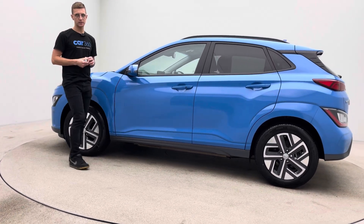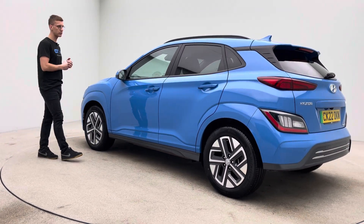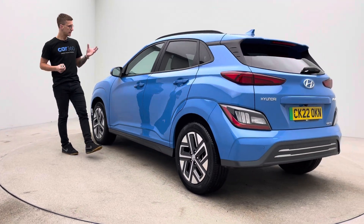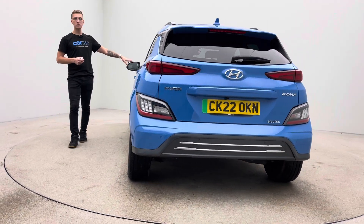Really well-specced cars these are. In terms of features that you get with them, depending on the model that you pick, they come really well equipped. So this car in particular has heated seats, heated steering wheel, comfort access, tinted rear windows, and folding mirrors.